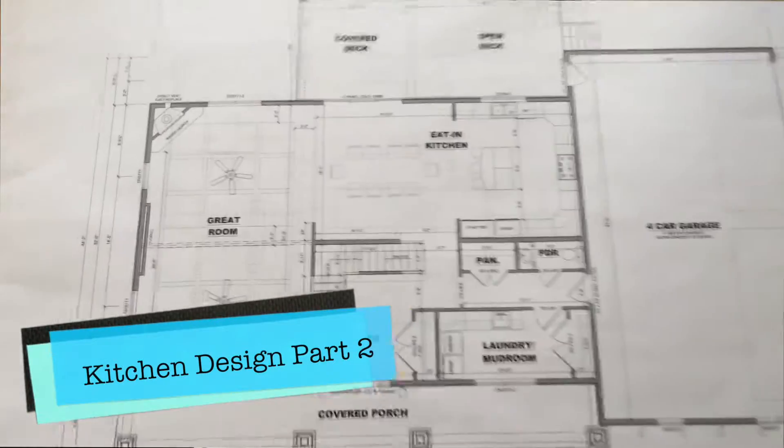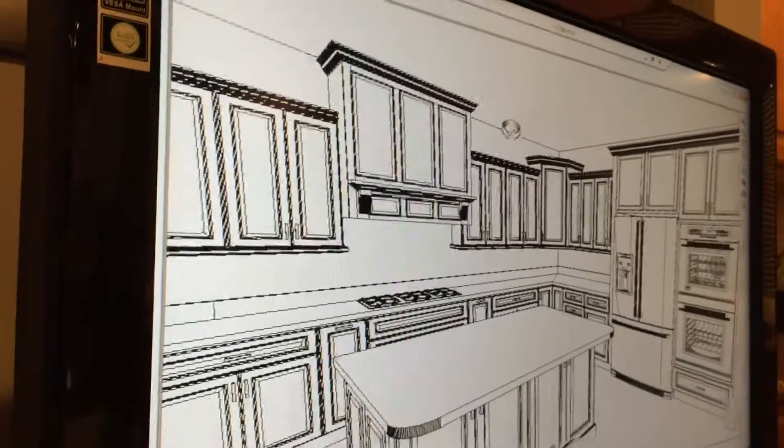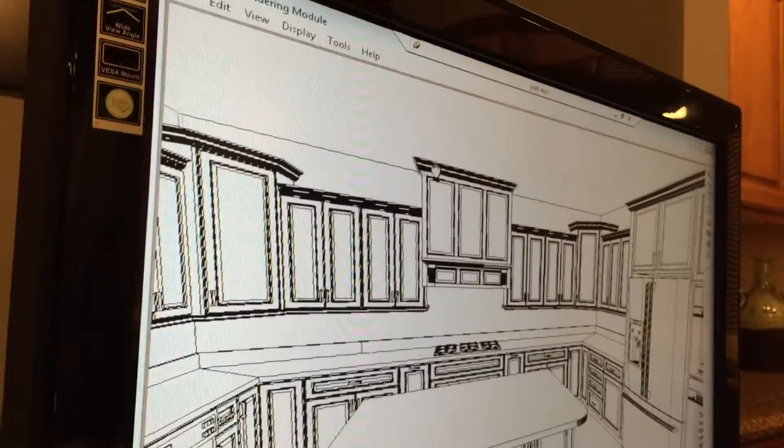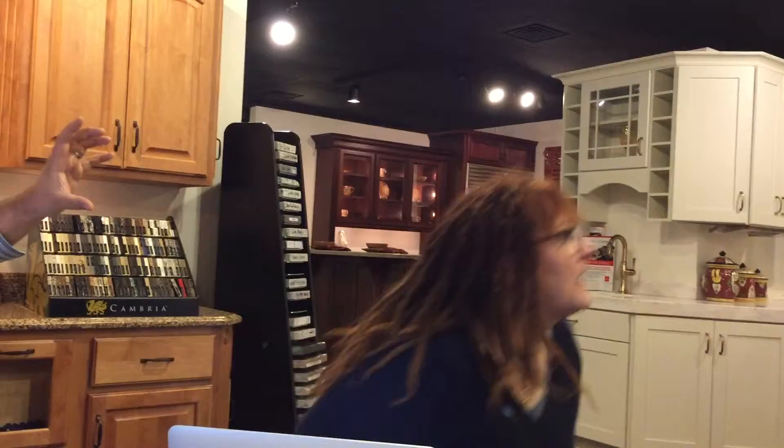Kitchen Design, part two of our new custom home. And as you can tell from the background, things are going very well. I watch the program Dirty Jobs, but I can't imagine this job.